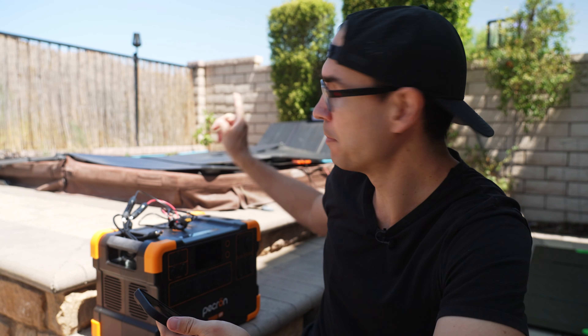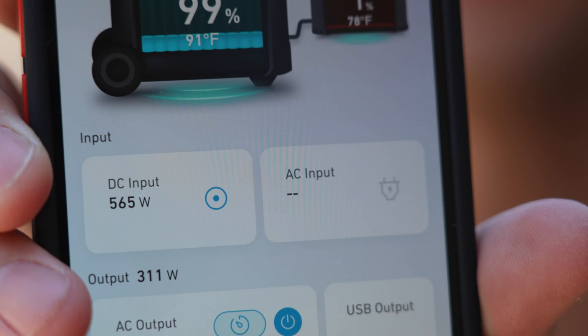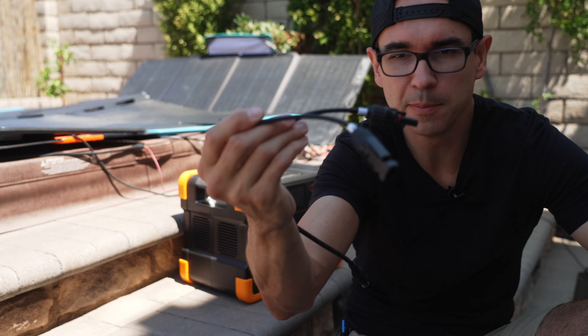It has a 1920 watt-hour battery — basically two kilowatts — and its output is two kilowatts. It will surge up to four kilowatts, and that is accurate. I have an air conditioner here that I test a lot of generators with, and anything that can't support more than about four kilowatts always trips or overloads. This one can power it.